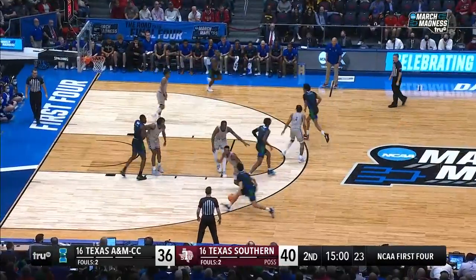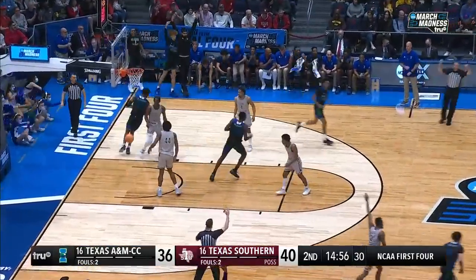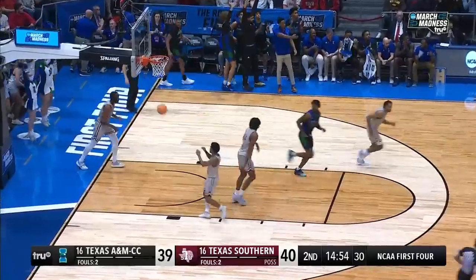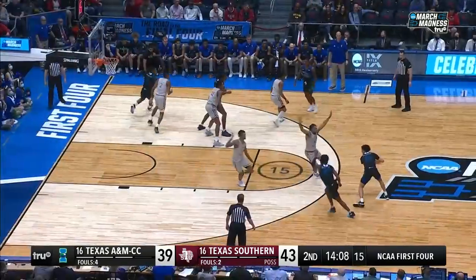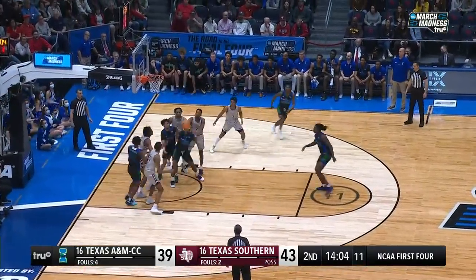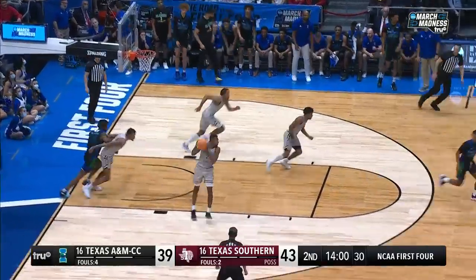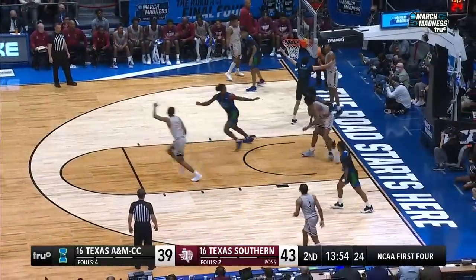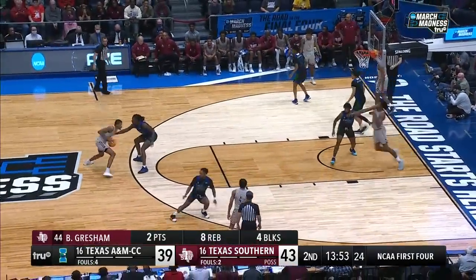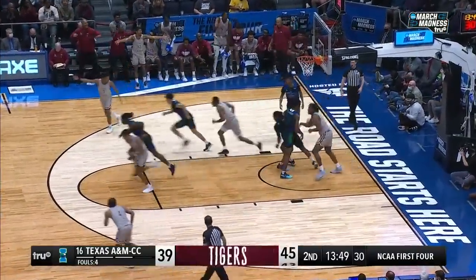Down four. Tennyson for three — yes! Same spot he missed one from. Love the amnesia, the short memory. I like the way Jackson surveys the floor. Gresham with another block — get it out! But the follow is no good. You have to be able to see man and ball and be in the right position. Walker throws through traffic and is able to slide it home.